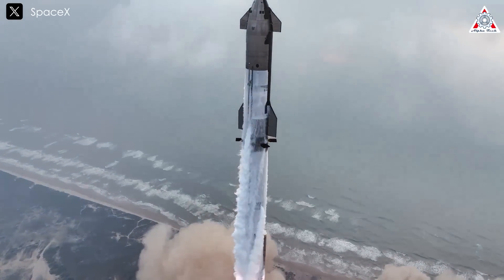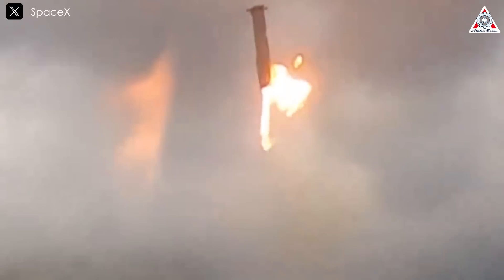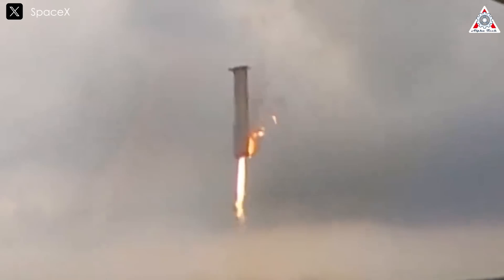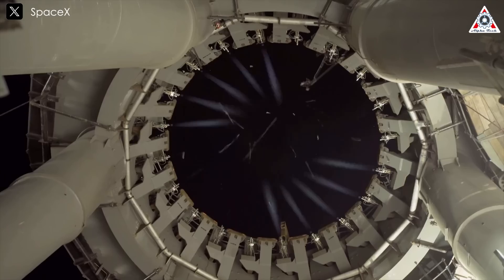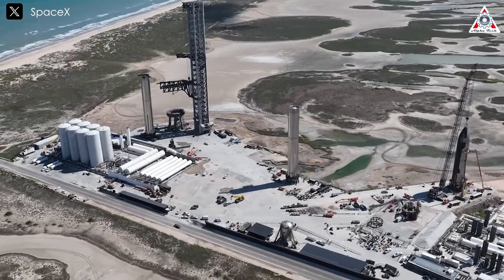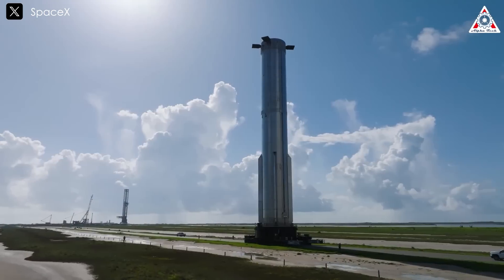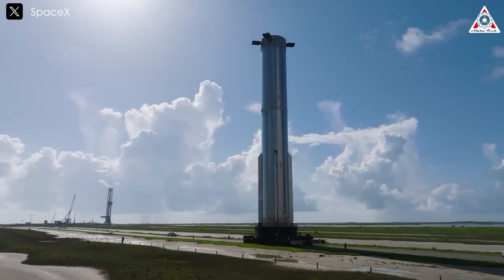Therefore, any damage or challenges that arise after each test flight are not only expected but also essential for growth — in fact, these are integral to the process of innovation and development. Enhancing the launch pad and tower is crucial for ensuring the rapid turnaround times needed for frequent Starship launches, which will be key to realizing Elon Musk's ambitious vision of colonizing Mars with hundreds of launches per year and thousands of people journeying to the red planet.